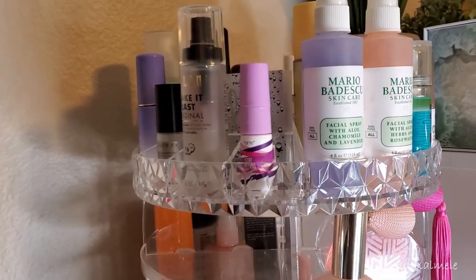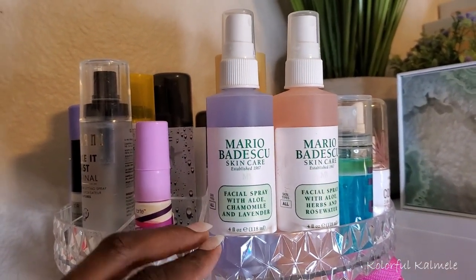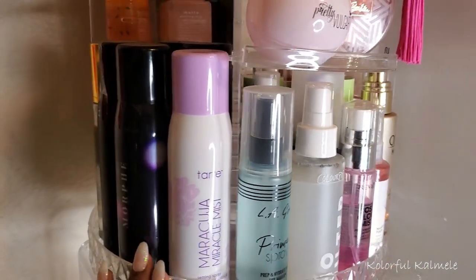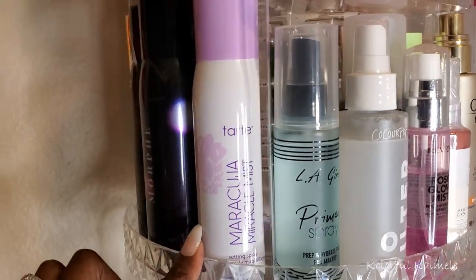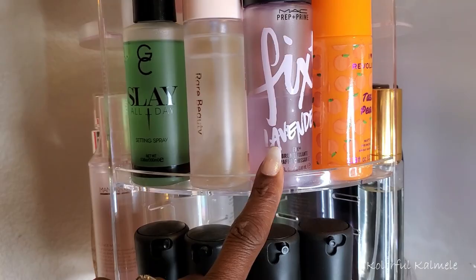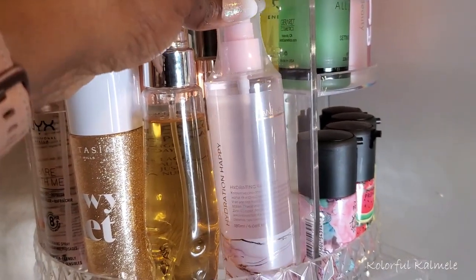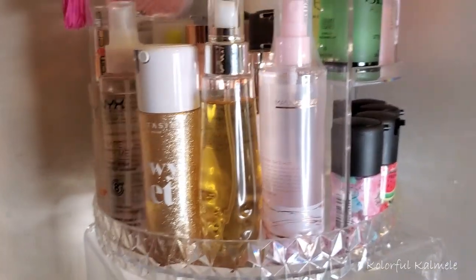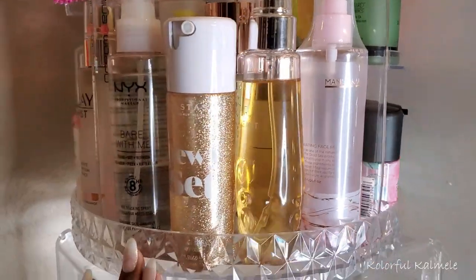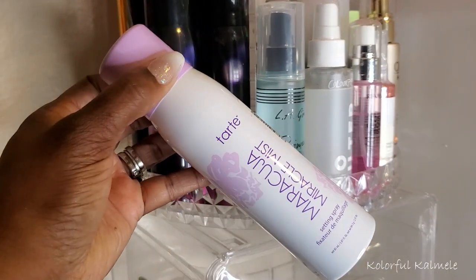Let's pick a setting spray. I'm going to stay away from my smaller bottles since I like to save those for travel, but I do need a refresher type spray. I already have these Mario Badescu sprays, so I'll pull one of those. For setting spray, I'm leaning towards this Tarte Maracuja Miracle Mist. The MAC Prep and Prime is always a vibe. I'm going to go ahead and pull the Tarte Miracle Mist because I'm kind of feeling it right now.